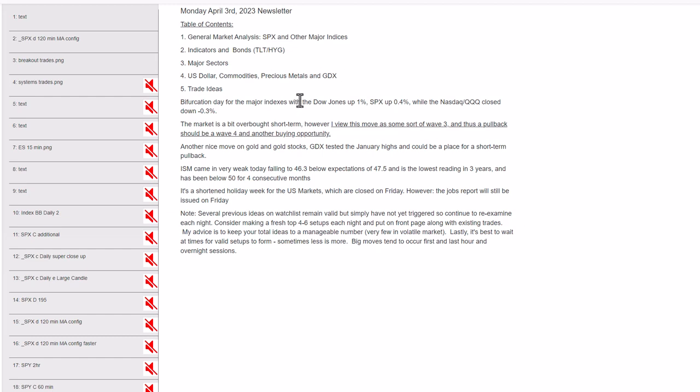Quick admin note: there will not be a weekend newsletter next weekend. Steve and I will both be out of town. It's been well over 10 years since there hasn't been a weekend newsletter, so it's pretty rare for us not to have one. But we're both out of town, so it is what it is. I hope everyone has a great holiday week and a nice three-day weekend coming up.